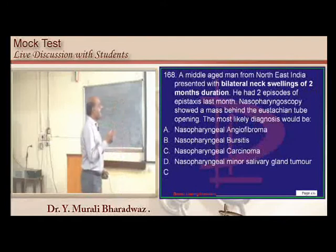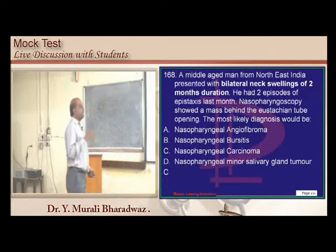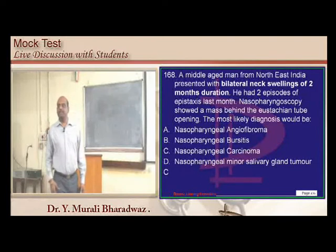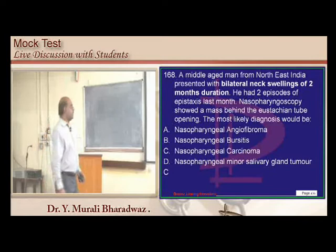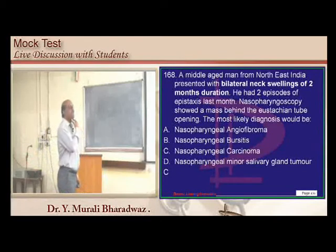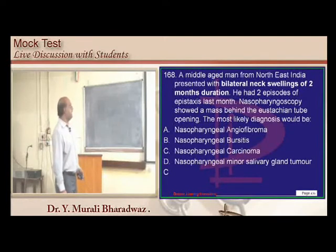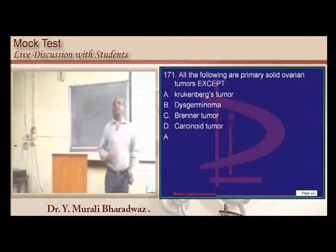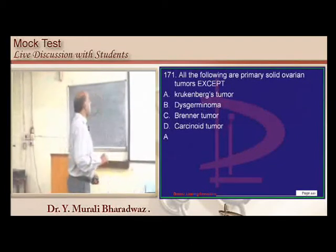Bilateral neck swellings and epistaxis with involvement near the Eustachian tube opening — the fossa of Rosenmüller — with cervical lymphadenopathy suggest nasopharyngeal carcinoma. Krukenberg tumor is metastatic to the ovary, not a primary ovarian tumor.